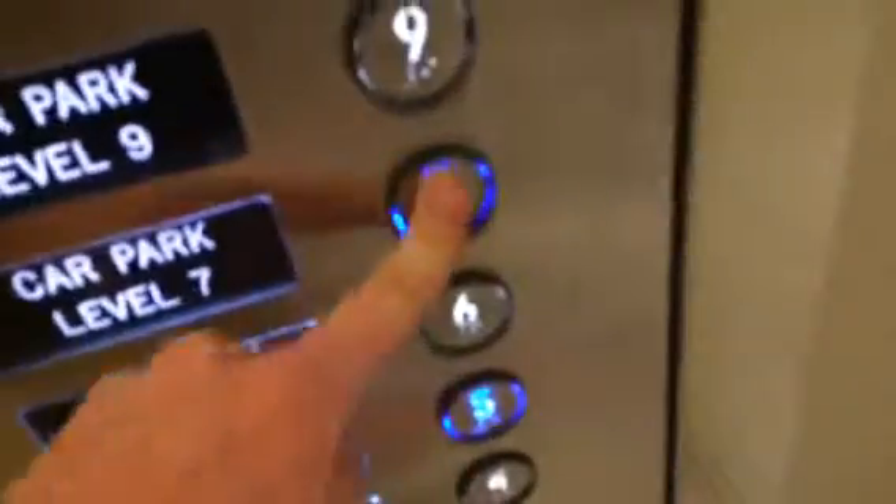Here we go. Going to nine — nine's locked, so we go to seven. Here we go.